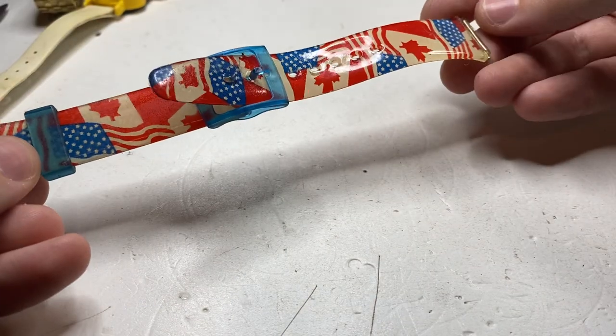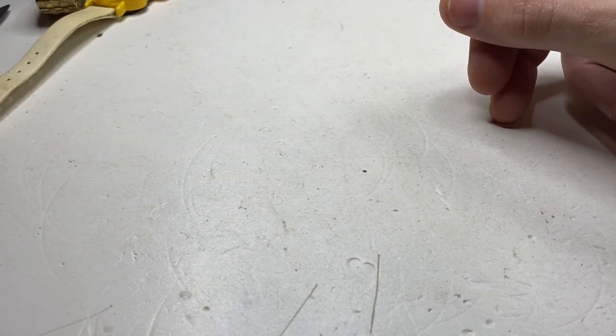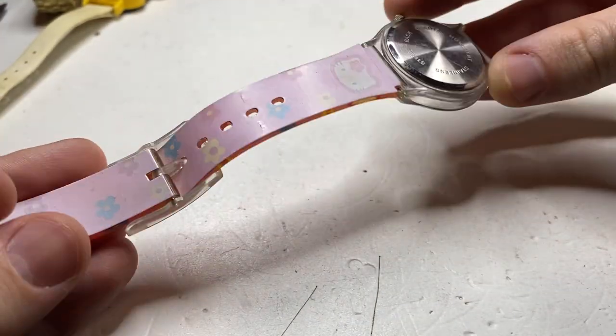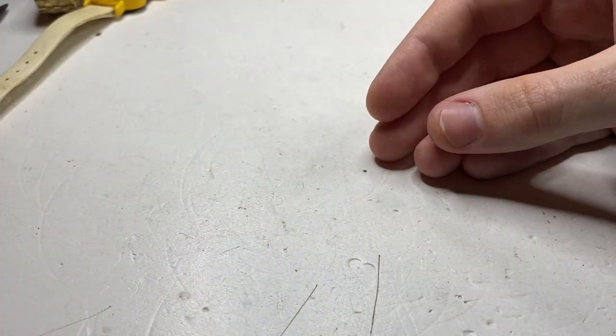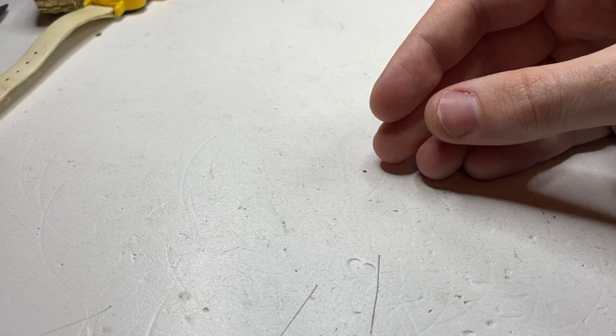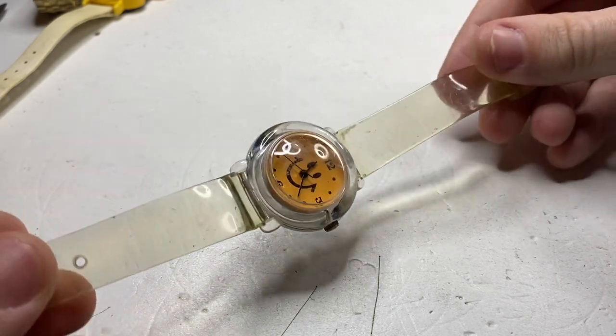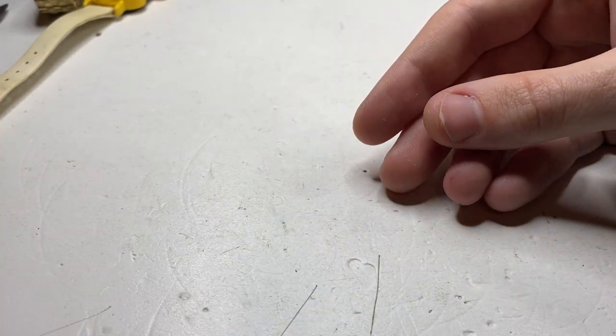We have some Canadian/USA watch straps — that's a first. We have a Hello Kitty watch — don't think there's much I can do with that. We have a smiley watch — again, I don't think there's gonna be much I can do with that smiley watch.